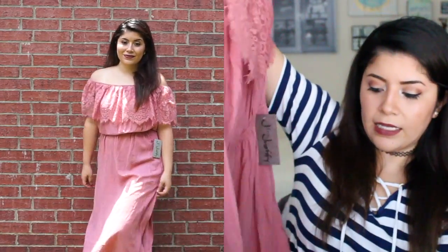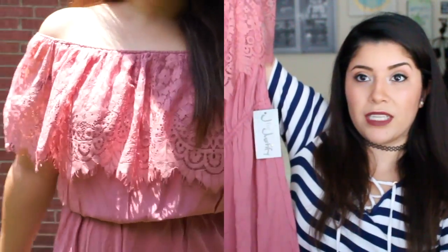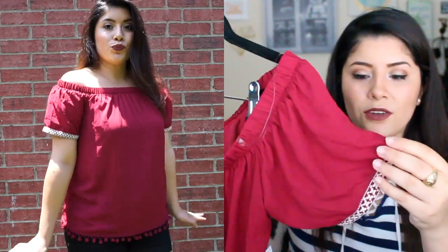I got two dresses. The first is a dusty pink rose color with slits on both sides to show some leg. It's an off-the-shoulder dress from the clearance section and was only $6.99, originally $9.89. I'm branching out of my comfort zone — I'm not the one to buy dresses all the time. I also got this maroon off-the-shoulder top with crocheted detail and pom-poms at the bottom. It's a flowy chiffon material and I'm really into these shirts right now.